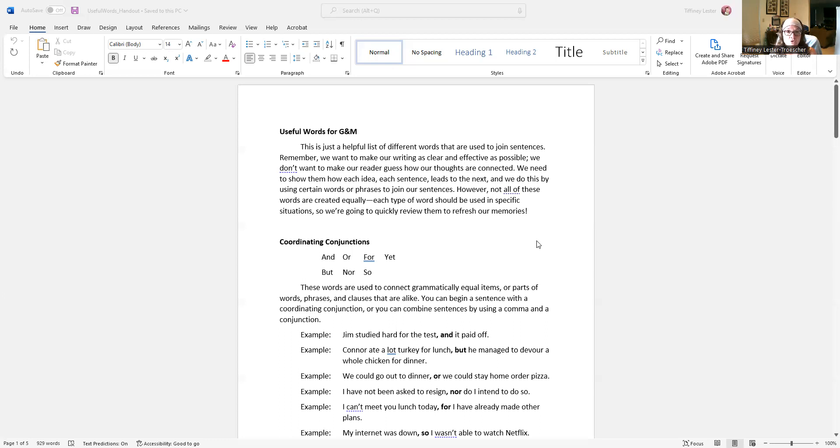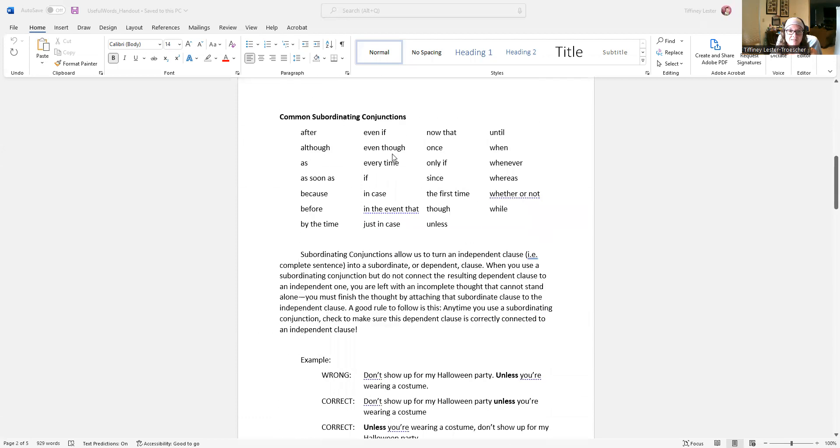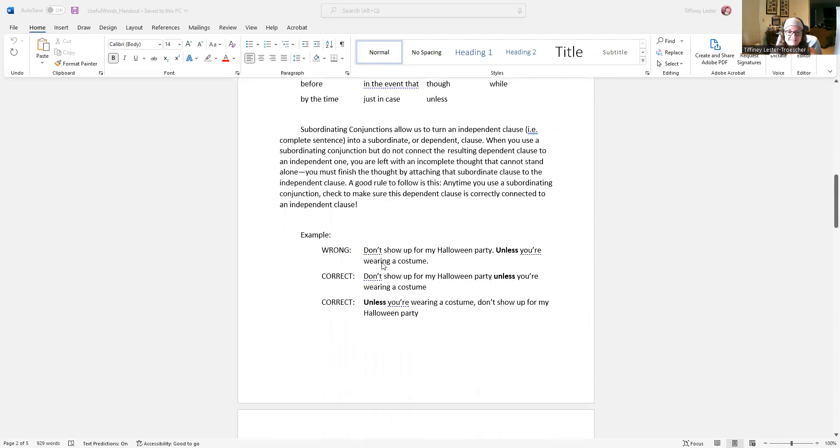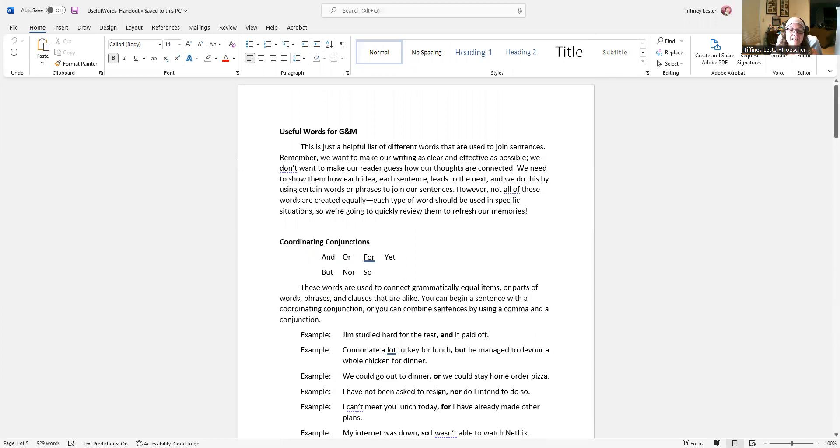We're going to look at three groups of words: coordinating conjunctions, subordinating conjunctions, and conjunctive adverbs. All right, so coordinating conjunctions.